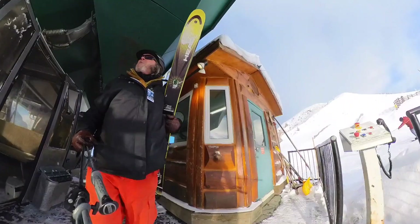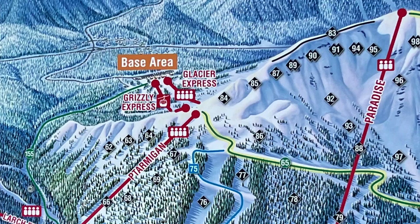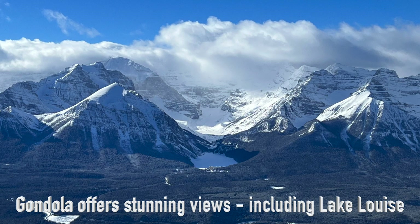The Grizzly Gondola serves green, blue, and black runs on the front side. It also provides access to three chairlifts on the back side. The top of the gondola offers stunning views including Lake Louise and the Fairmont Hotel.